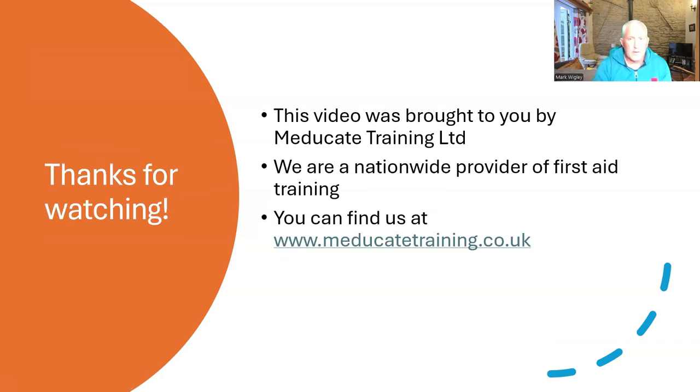This video was brought to you by Educate Training Limited. We're a nationwide provider of first aid training. You can find us at www.medicatetraining.co.uk. Please like or subscribe if you enjoyed this video.